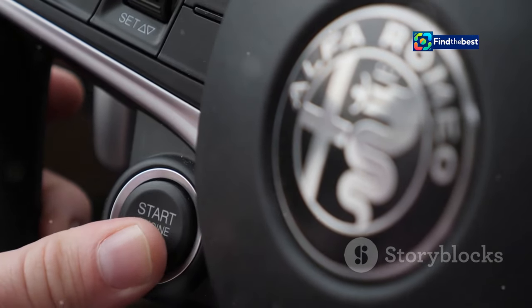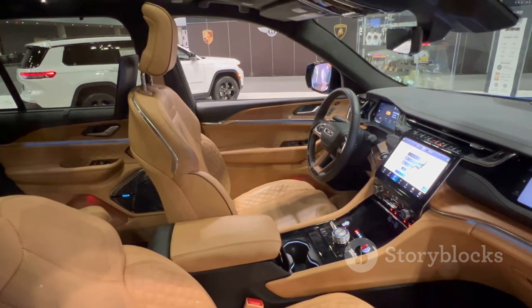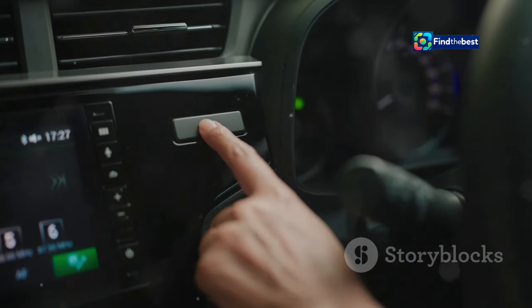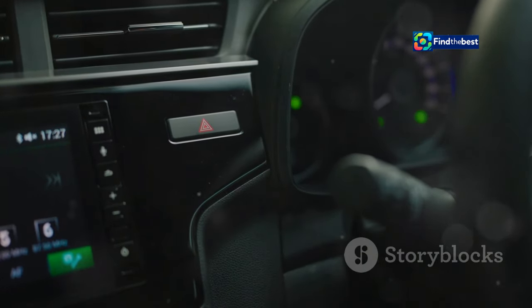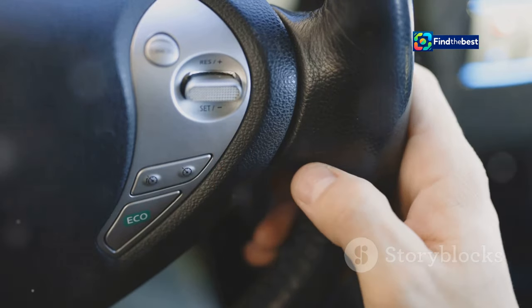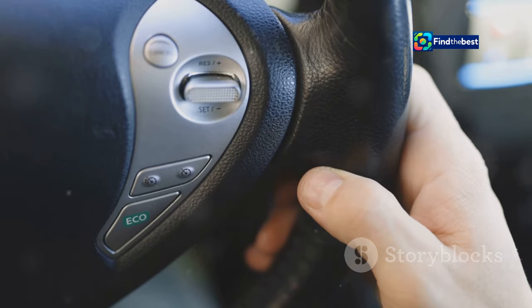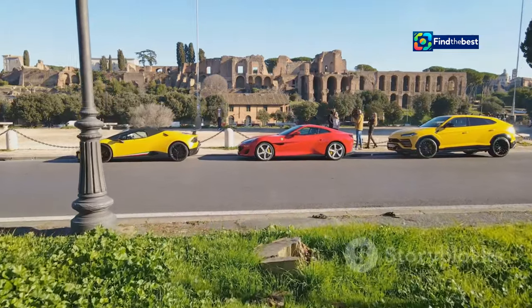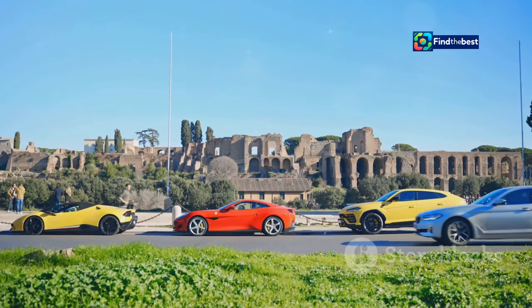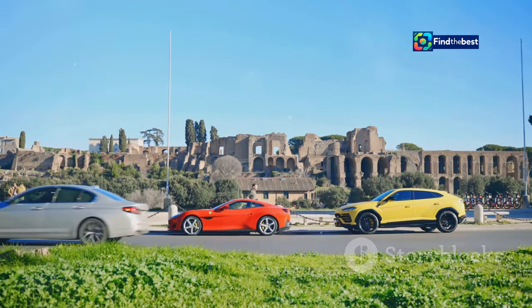Inside, both models boast luxurious interiors with state-of-the-art technology. From plush seating to an advanced dashboard, every detail is designed to enhance your driving experience. The intuitive infotainment system keeps you connected and entertained, while voice commands ensure you can keep your focus on the road. Safety is paramount, and both models come equipped with advanced safety features like adaptive cruise control and lane-keeping assist. Their versatility ensures you can enjoy a smooth and confident drive, come rain or shine. The Alfa Romeo Junior is more than a vehicle — it's a statement of style, performance, and innovation.